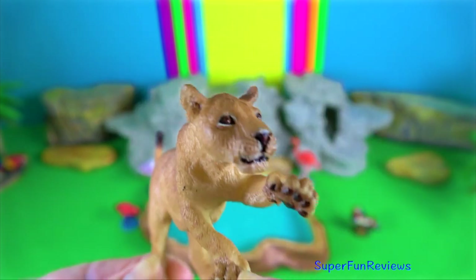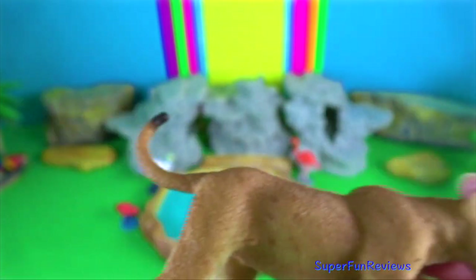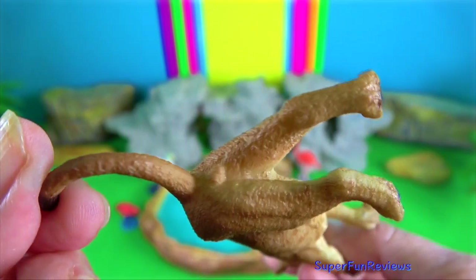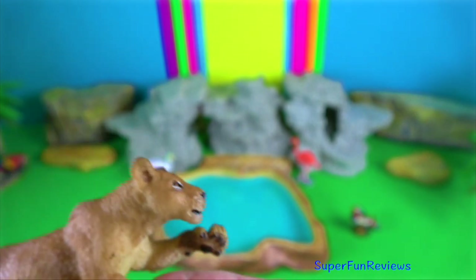The dew claws are only located on the front legs. They are used to hook onto prey during a chase or to maintain a grip once the prey has been brought down.